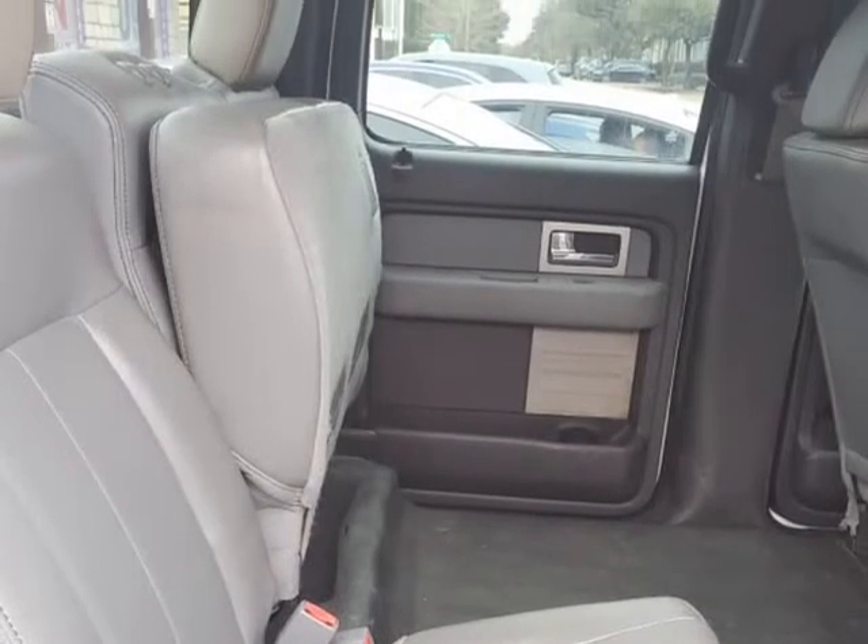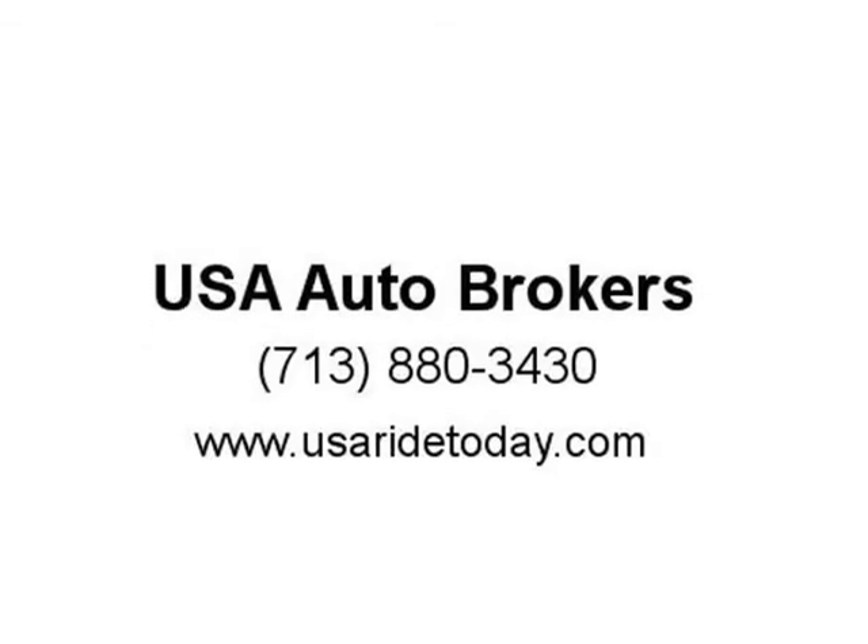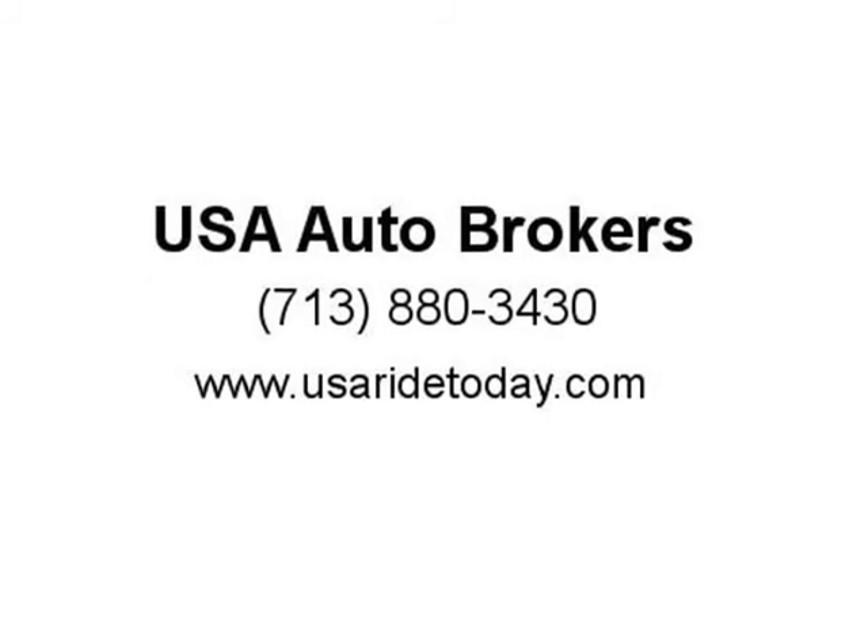Inside you can expect the same durability and style. You will find comfortable seating, an easy-to-read display center, and great storage spaces. Ford lets you tailor your truck to meet your work needs and budget.